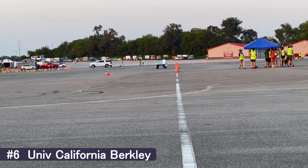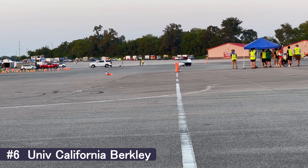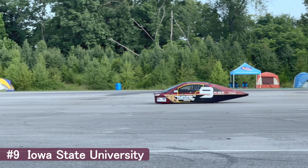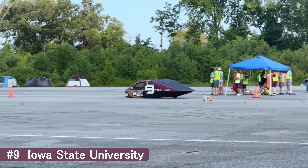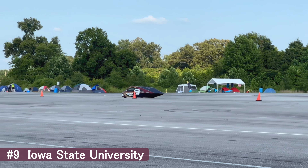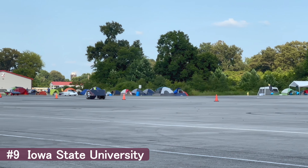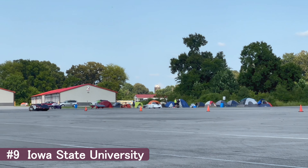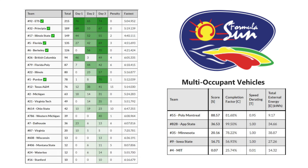The slalom test requires teams to navigate it in 11 and a half seconds or less — given the length, that works out to about an average of 25 miles per hour over the duration. Here's the two-passenger car from Iowa State, and at the end of the slalom you can hear the right rear wheel brake and the car come to a skidding stop. Fortunately, they were able to make repairs in the evening and went on to compete on the track.